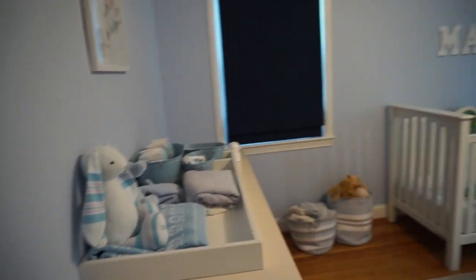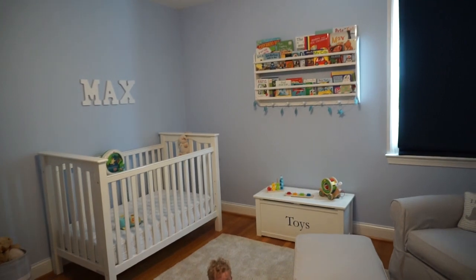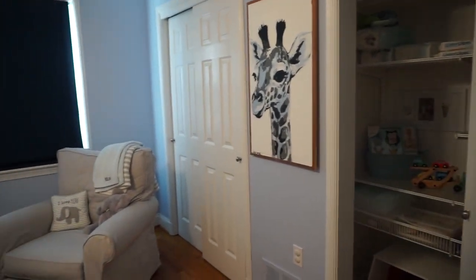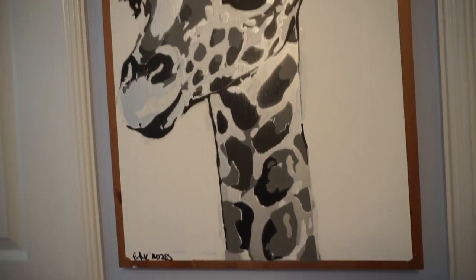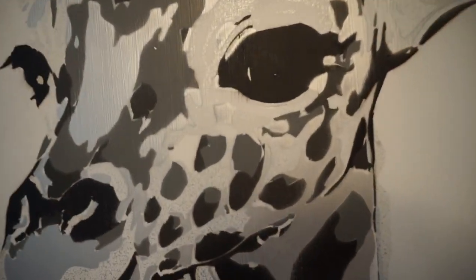So yeah, that's his nursery tour. I hope you enjoyed it. Thanks so much for watching. Here's another quick overview — there he is, hanging out on the floor, playing. He loves playing in here. We just tried to create a really calm and soothing environment. Thanks so much for watching.